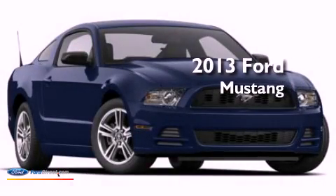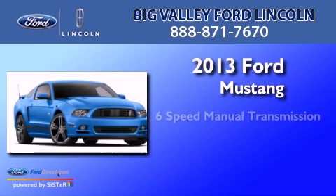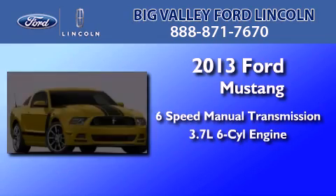This is a brand new 2013 Ford Mustang. This car has a manual transmission and a 3.7-liter V6.